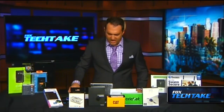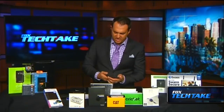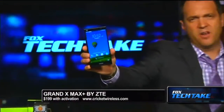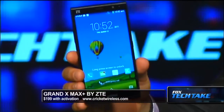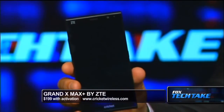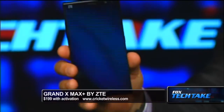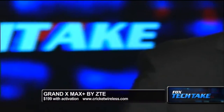A good watch for people who want to use it — one of my friends has one and raves about it. Next thing we have is the Grand X Max by ZTE. You can see it right here from Cricket Wireless. Great screen on this thing — all these phones really have phenomenal screens, you can't go wrong no matter what phone you choose. This one's out right now, it's $199 with activation from CricketWireless.com.